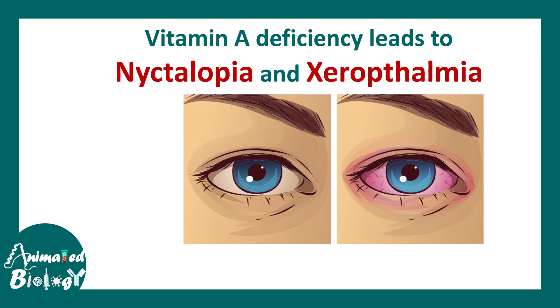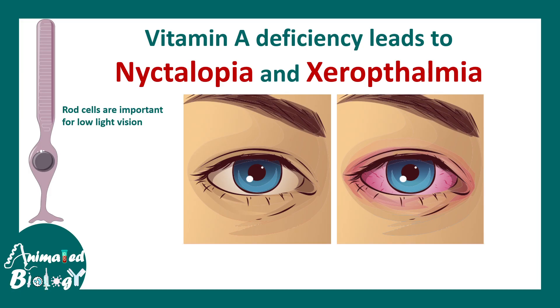The first symptom of vitamin A deficiency is night blindness, or nyctalopia. Vitamin A is really important for the rod cells, which help us with low light vision, because retinal is a key component of the light sensor.